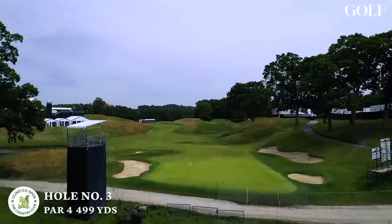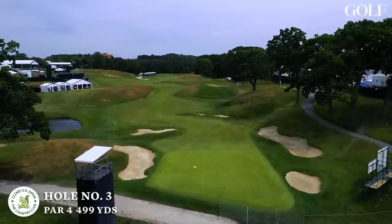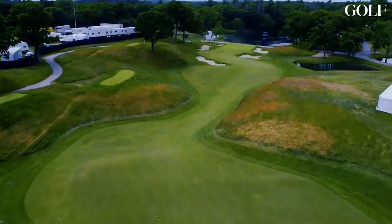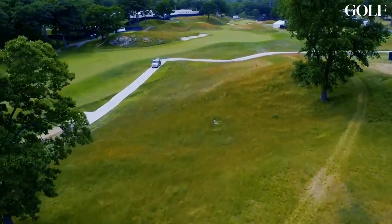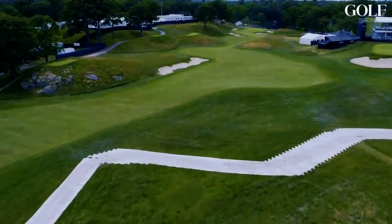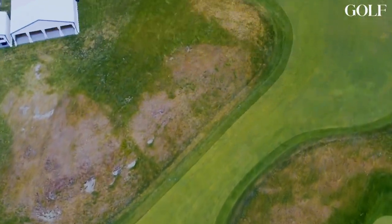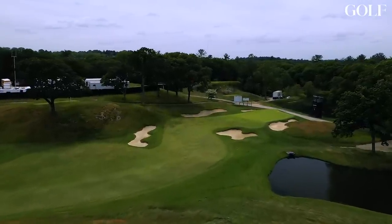And then we get to the third hole, which is really the first look at that unique look here at the country club, where you stand on that tee and ask, where am I supposed to go? Because they had to fit the hole into the ground and they did a wonderful job with that. But it's a little bit disconcerting when you stand on that tee for the first time. Paul Azinger said a blind shot is only blind once — the first time you play it. These guys and their caddies will get the right information to dial in. The modern game versus old school architecture — this is where you first see it in hole number three. It's my favorite hole on the property.